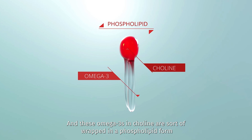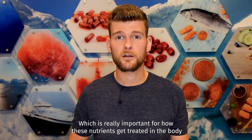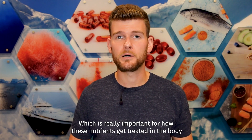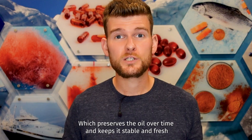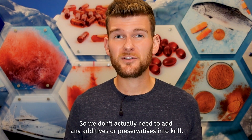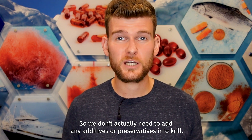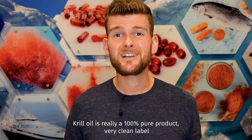These omega-3s and choline are wrapped in a phospholipid form, which is really important for how these nutrients get treated in the body. Krill oil also contains astaxanthin, an antioxidant, which preserves the oil over time and keeps it stable and fresh. So we don't actually need to add any additives or preservatives into krill oil. Krill oil is really a 100% pure product — very clean label.